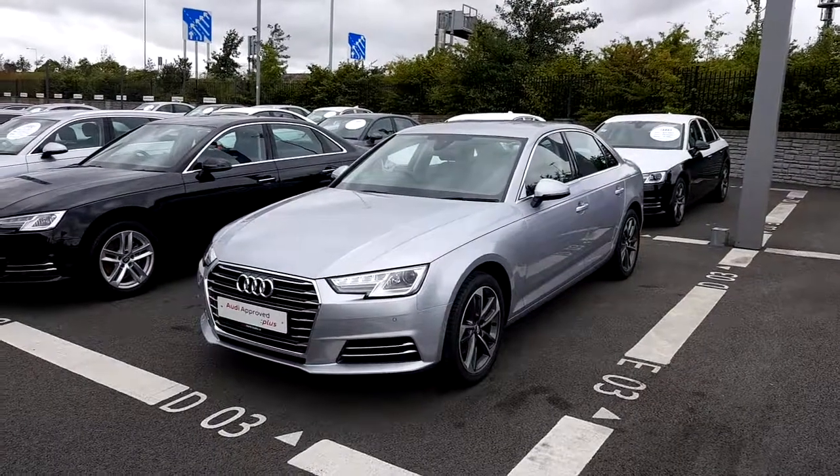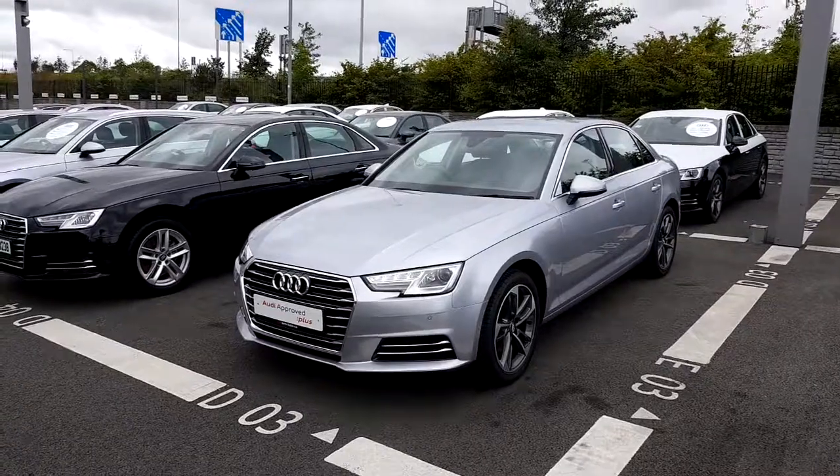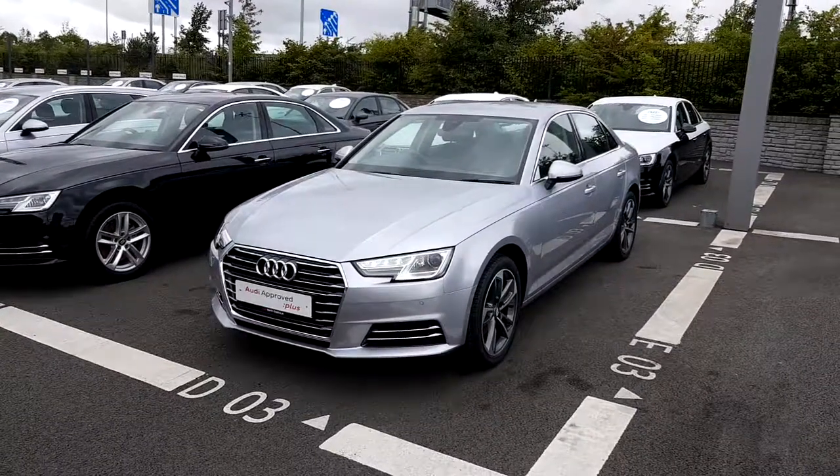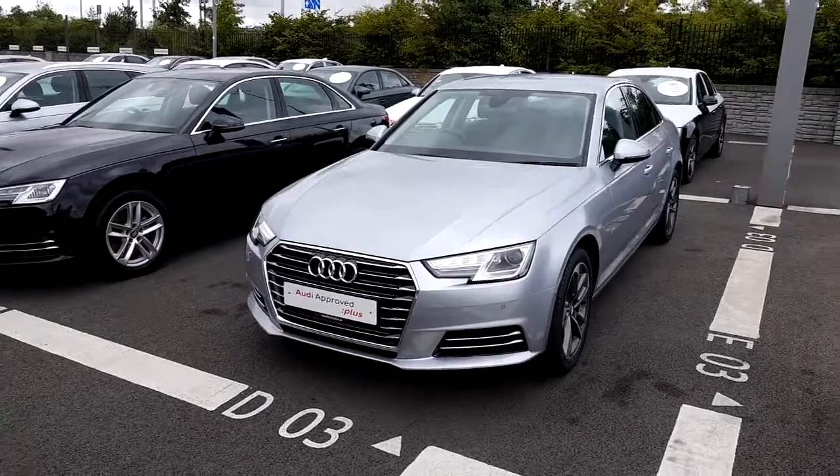Hey folks, Adrian here from Audi North Dublin, and today we'll take a closer look at this 182 Audi A4 Saloon. Absolutely stunning car. This Audi A4 comes finished in Flore Silver metallic paint and it's an SE model.